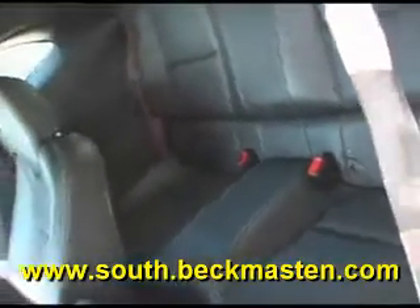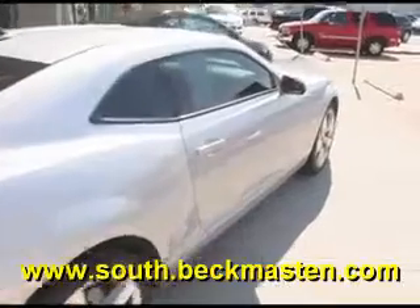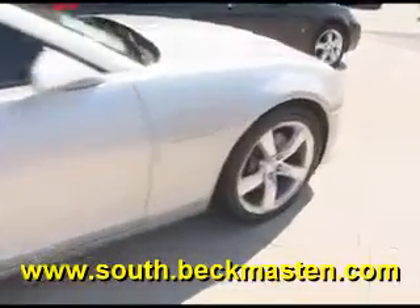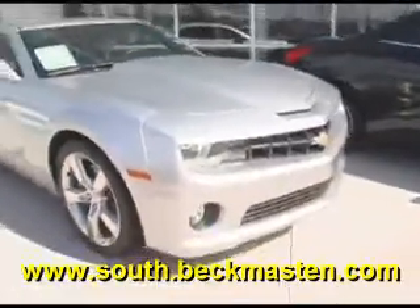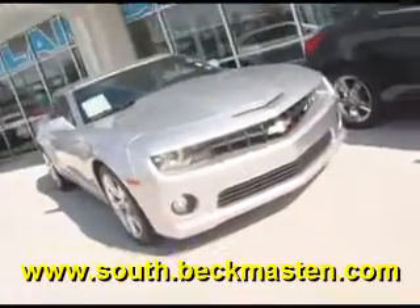It is an extremely nice vehicle and it can be in your garage tonight. Come take a look at this great looking clean car. We have many more like it at Beckett Maston South, located on 45 South at Beltway 8. Beckett Maston South.